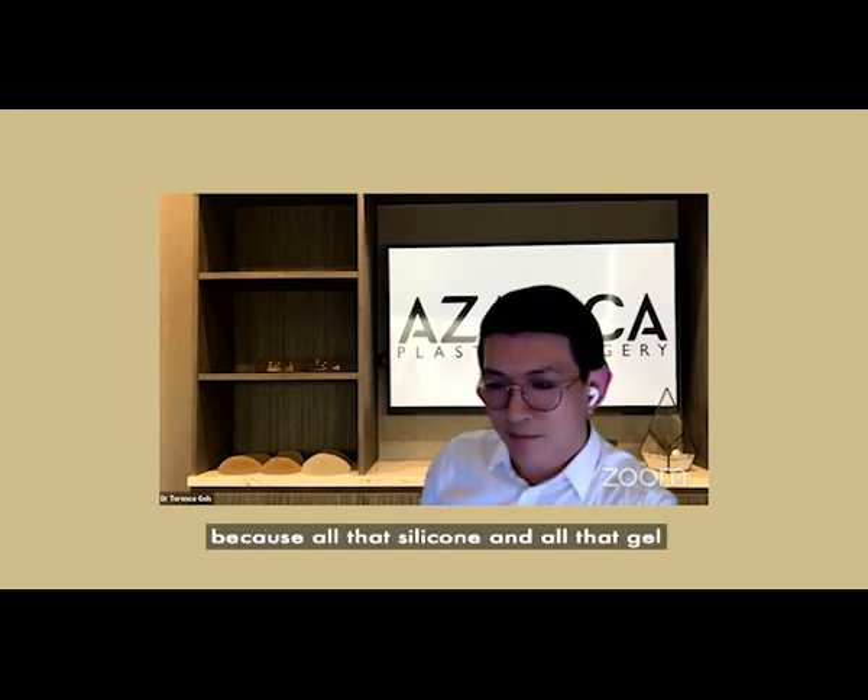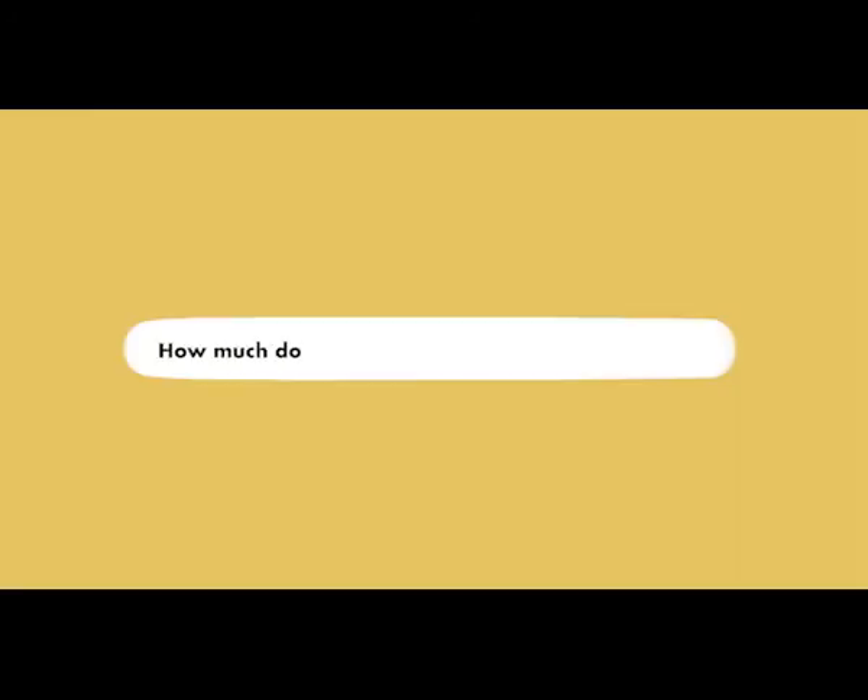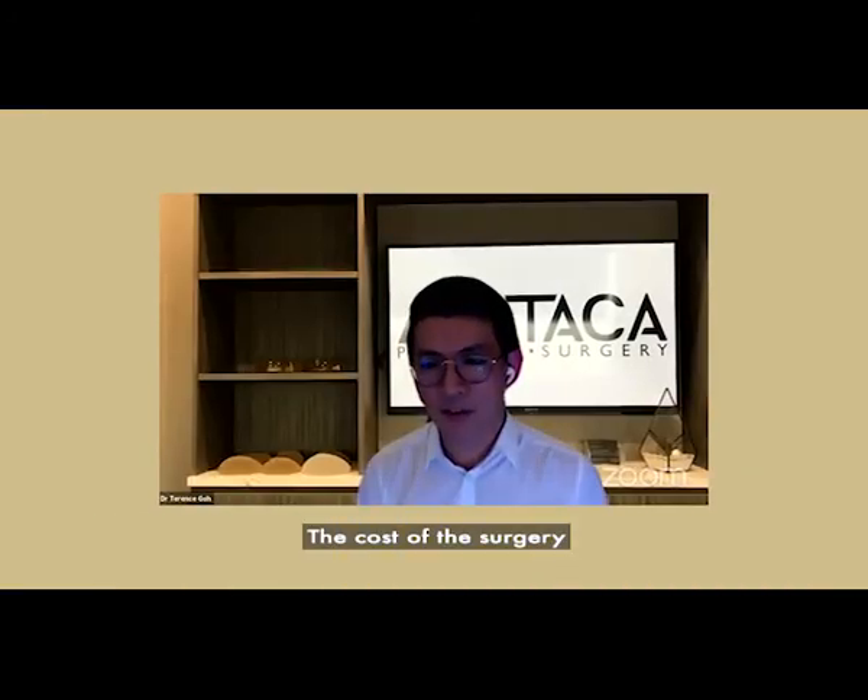It is safe to breastfeed after you have had breast implants, because all the silicon and gel is kept within the shell. So there is no worry that silicon will leak into the breast milk.